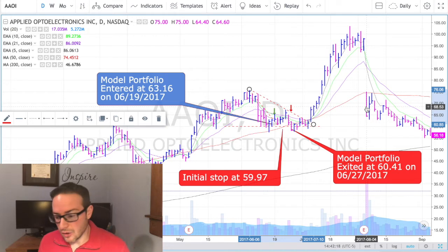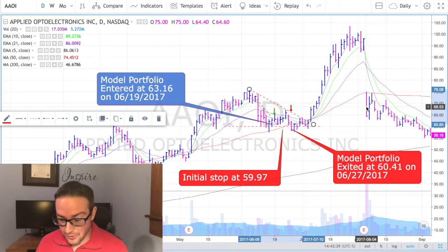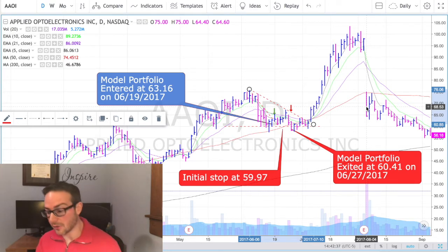So what did I learn from this trade? Just looking at it, it looks like that's just a really bad move — clearly you messed this one up, right? Yes and no. Yes, because we didn't get back in, and yes because the stop placement wasn't exactly where it should have been.